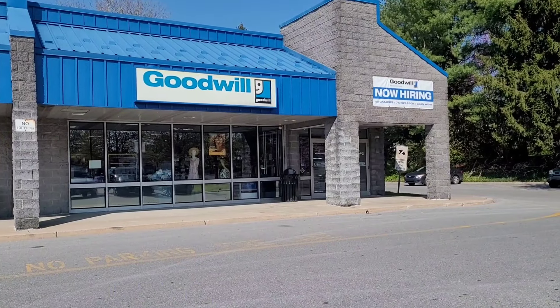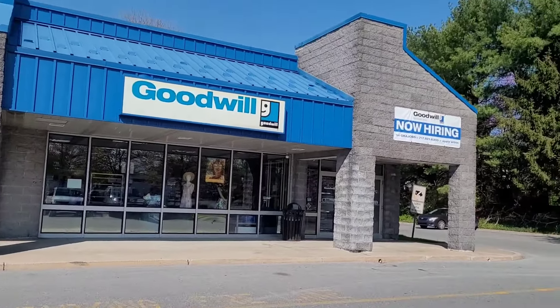Hey everybody, welcome back to my channel. Today is just a quick impromptu video — I decided to hit a couple Goodwills while I was out doing some grocery shopping and errands. It might only be a 10-15 minute video but I figured you guys might enjoy it. I kind of want to see what they have. It's Monday and I don't usually go on Mondays because the colors haven't changed — they'll change tomorrow. Anyway, let's go see what they have today. I'm not looking for anything in particular, just kind of seeing if they have anything fun.